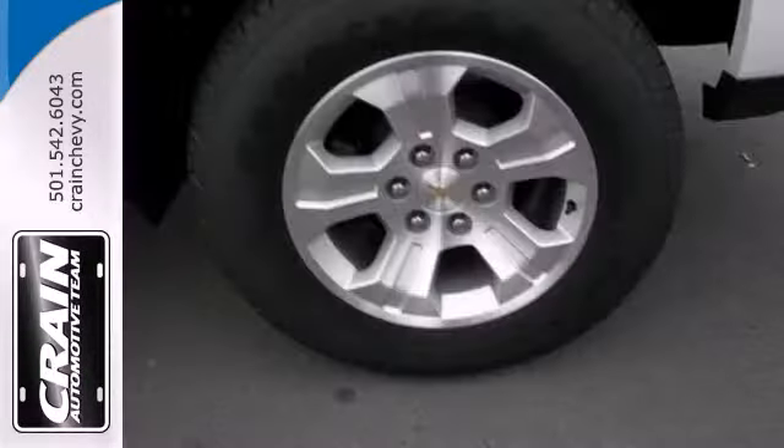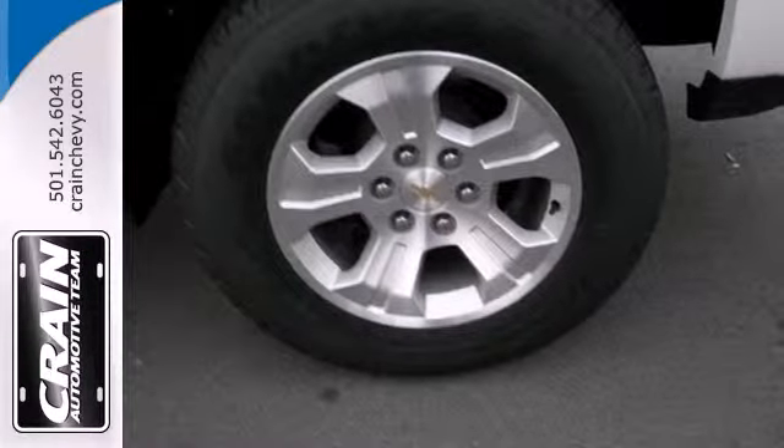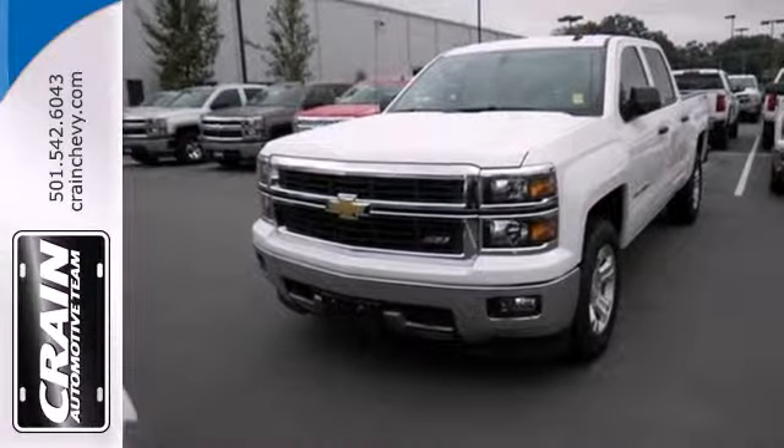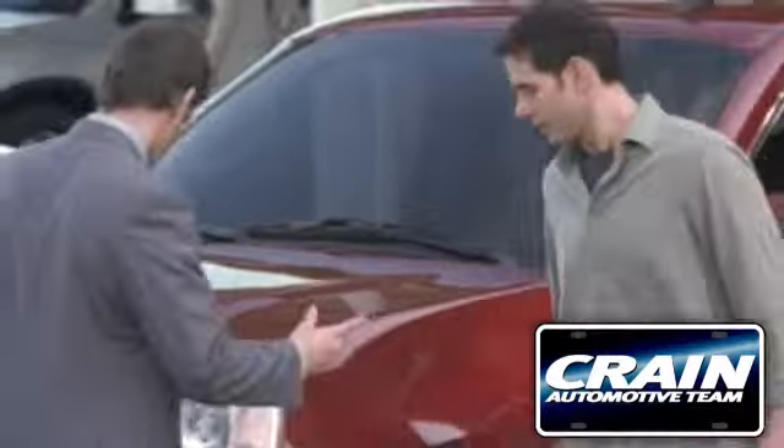Inside it has a six speaker sound system and multiple airbags. It'll help you get the job done time and time again. Check it out today. Visit us anytime at craneteam.com.